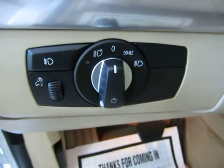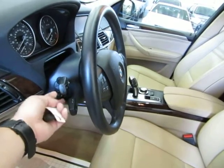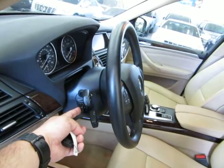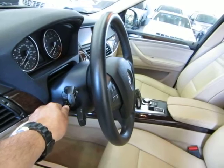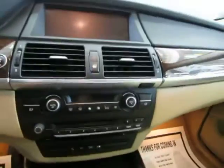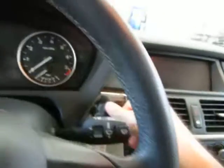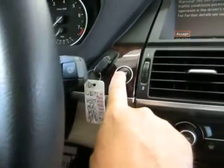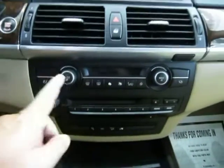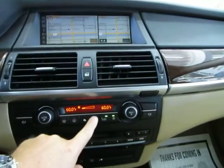Automatic headlights that come on at sunset and turn off at sunrise. Power tilt wheel that is also telescopic, meaning it comes out toward you or you can push it away from you. Let's go ahead and get inside and get it started. You put the key in the ignition slot, step on the brake, hit the push button start, and let's go ahead and put on the air conditioning — not too high so you can hear me talk.